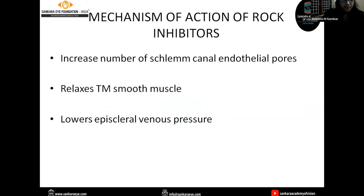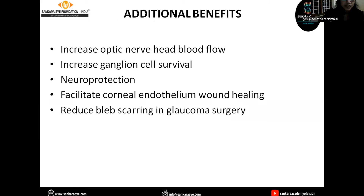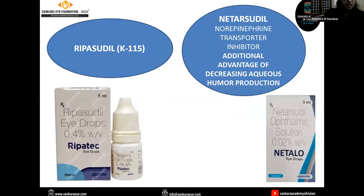The mechanism of Rho kinase inhibitors includes increasing the number of Schlemm's canal endothelial pores, relaxing trabecular meshwork smooth muscle cells, and lowering episcleral venous pressure. Additional benefits include increasing optic nerve head blood flow, thereby increasing ganglion cell survival and neuroprotection. It also facilitates corneal endothelial wound healing and reduces scar formation in glaucoma surgery. Commercially available Rho kinase inhibitors are ripasudil and netarsudil. Netarsudil, because of its norepinephrine transporter inhibitor action, has the additional advantage of decreasing aqueous humor production as well as decreasing episcleral venous pressure.